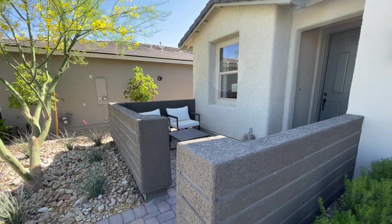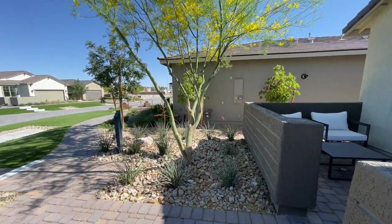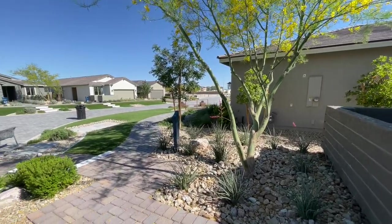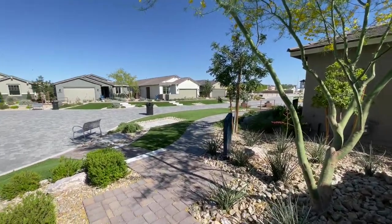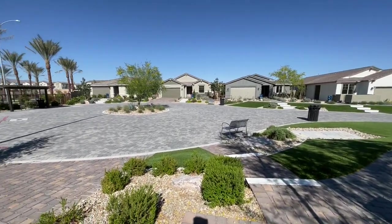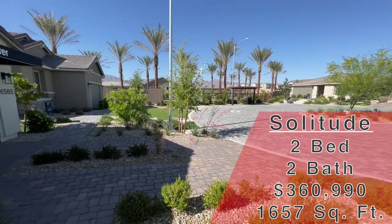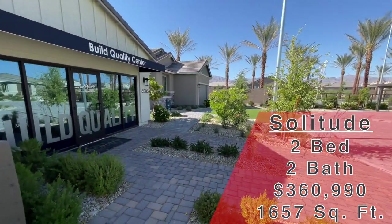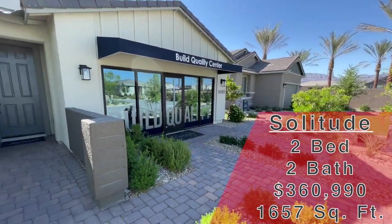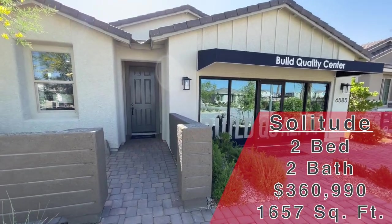Really love this little sitting courtyard. This is a 55 and older community. You can see they have like nine different models up here and three different collections. This one we're going to be looking at today is the Solitude — 1,657 square feet, two bed, two bath, two car garage. You also get the den and the covered patio.